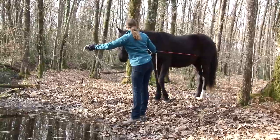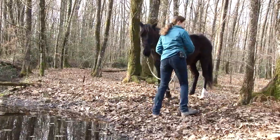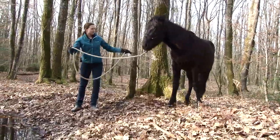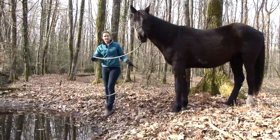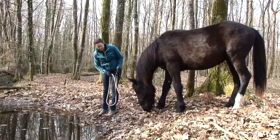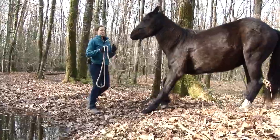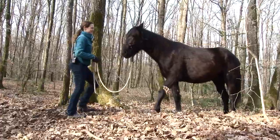I just want him to try and think about it. Send him around and look at it one more time from the other side. Just look at it and back off. Good guy, and we continue to the next adventure.